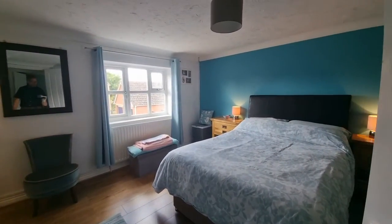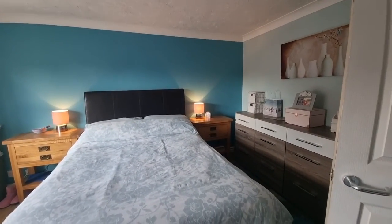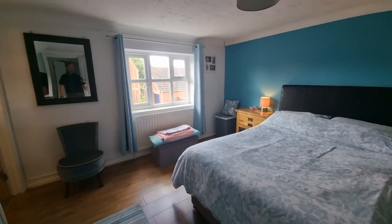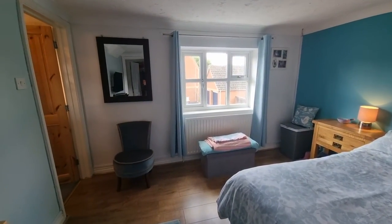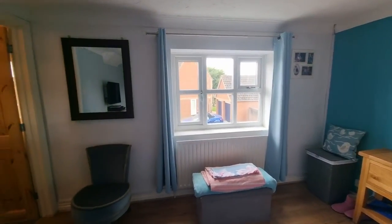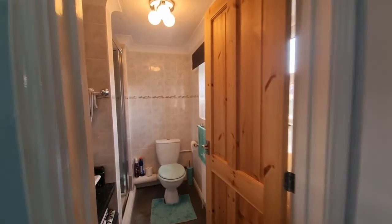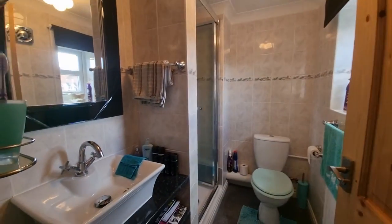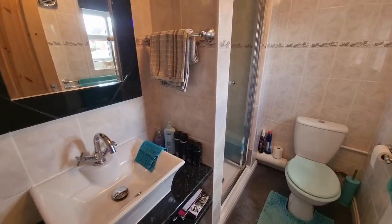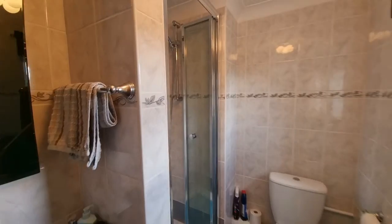Starting at this end we find the first bedroom — a really good-sized double bedroom with a window to the front and a door off to the en-suite shower room, where we have a very nice wash basin, shower cubicle, and WC.